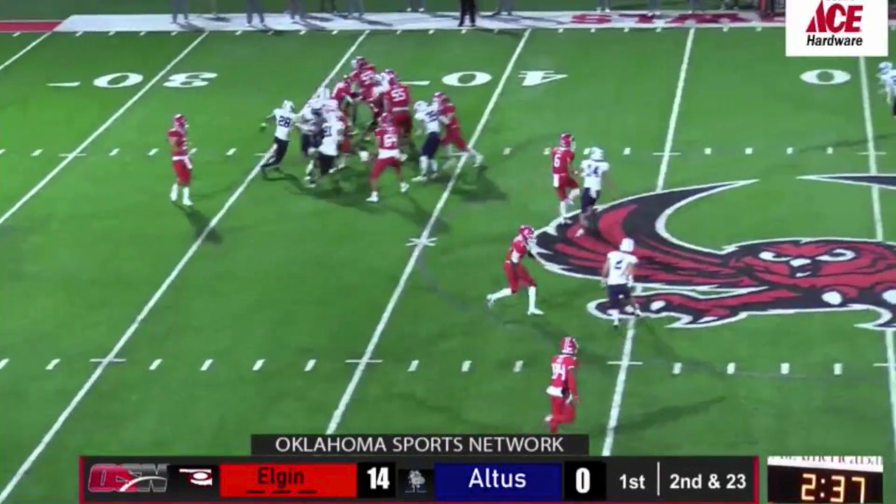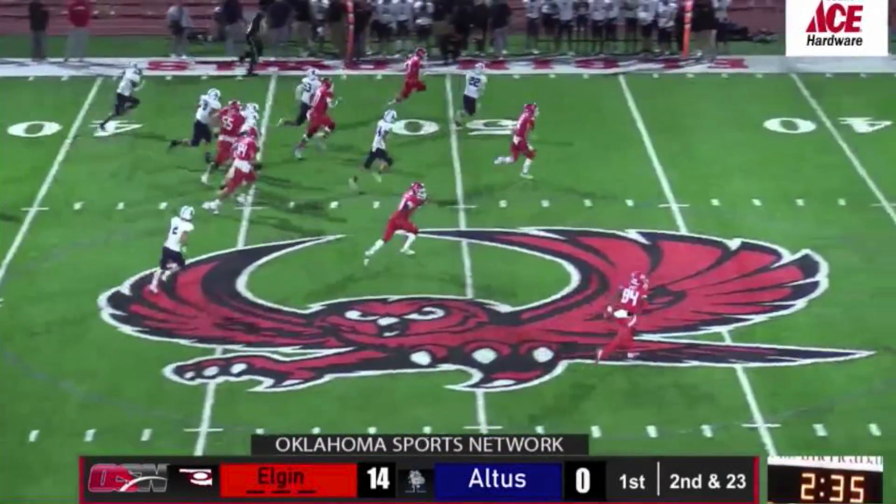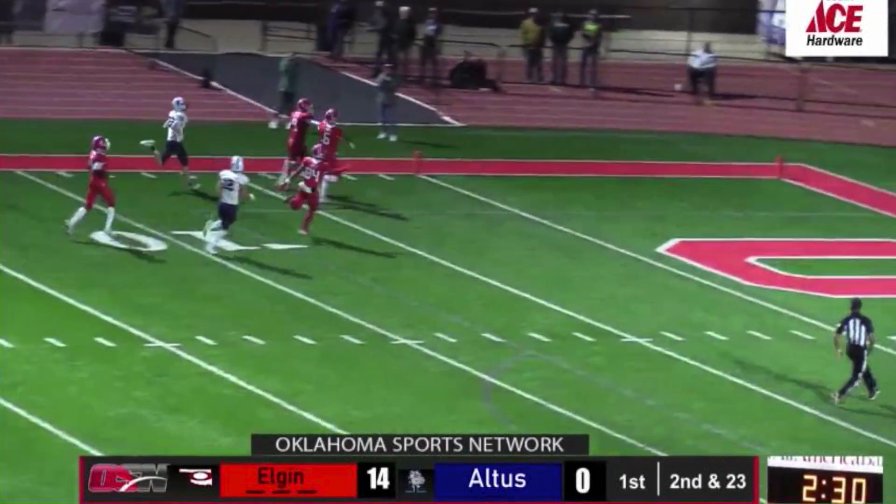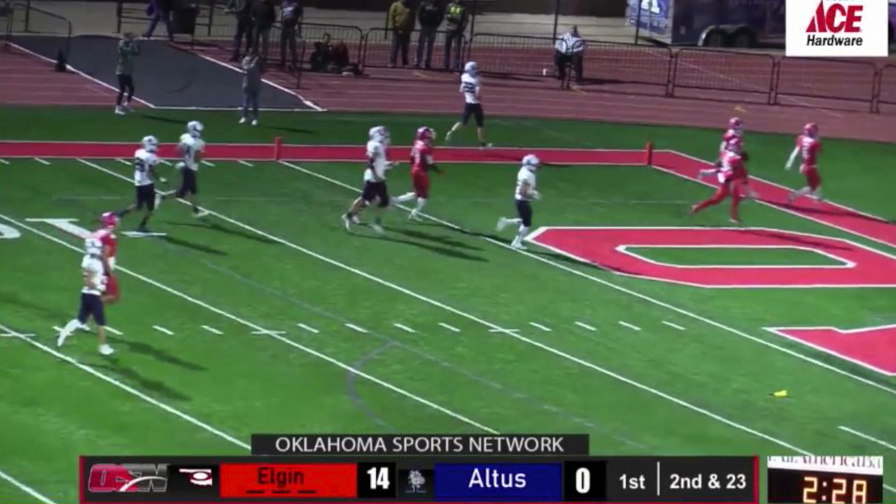They're going to block, and that zone blocking is going to go to the left, as is Matthew Lund. He's to the 50, to the 40, to the 30, to the 20 — you're not going to catch him! Red Lightning, touchdown!